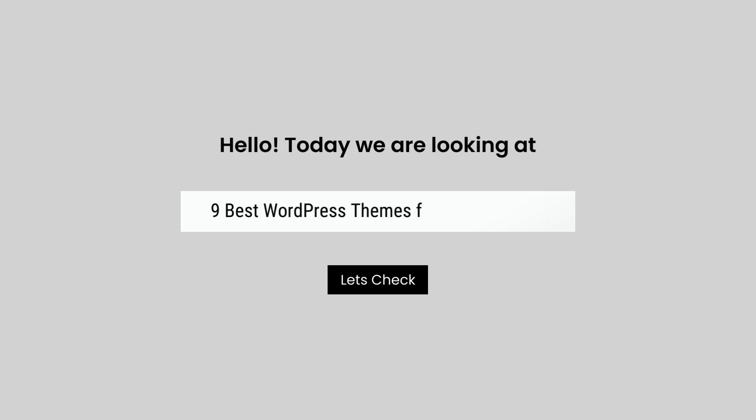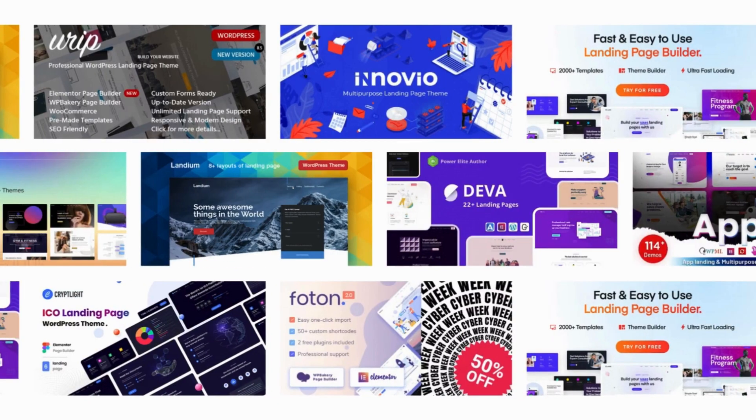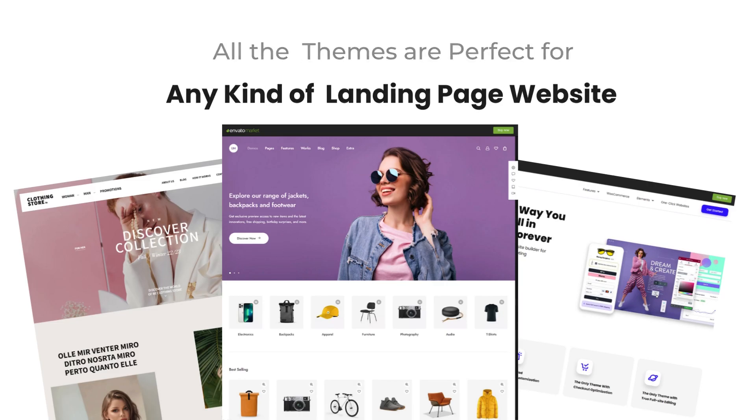Hello, today we are looking at 9 Best WordPress Themes for Landing Pages. All these landing page themes mentioned are picked by experts based on the rating, high number of sales, and awesome features.